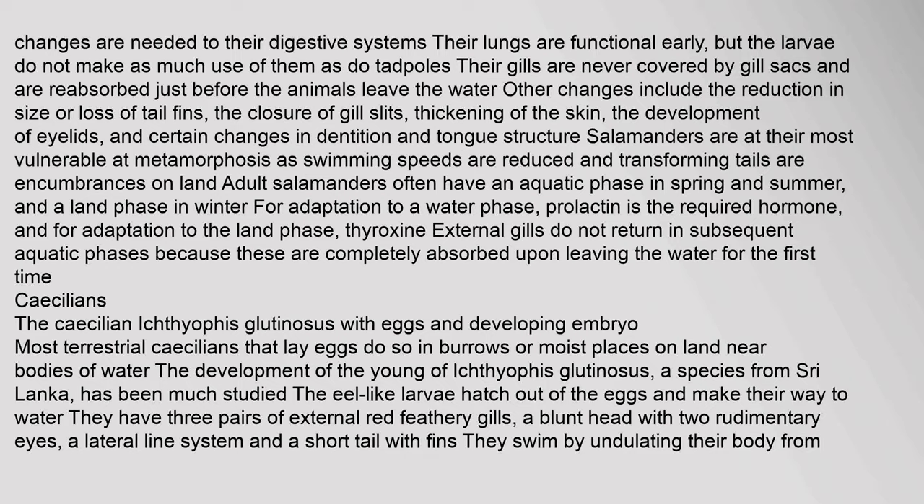In the majority of caecilian species, the young are produced by viviparity. Up to nine larvae can develop in the oviduct at any one time; they are elongated and have paired sac-like gills, small eyes and specialized scraping teeth. At first they feed on the yolks of the eggs, but as this nourishment declines they begin to rasp at the ciliated epithelial cells lining the oviduct, stimulating secretion of fluids rich in lipids and mucoproteins. They may increase their length sixfold before being born. The ringed caecilian Siphonops annulatus has developed a unique adaptation where progeny feed on a skin layer specially developed by the adult.